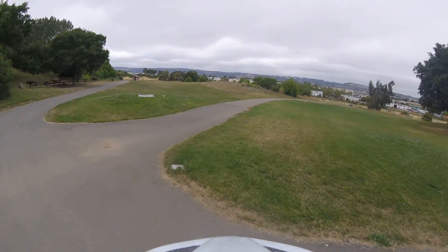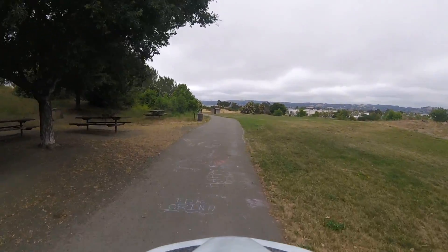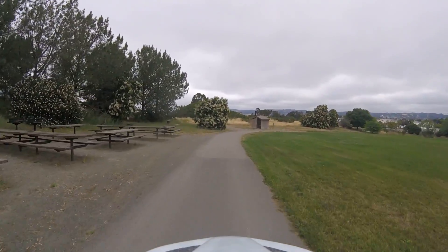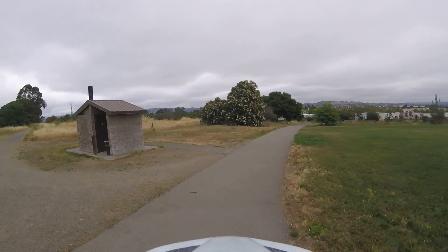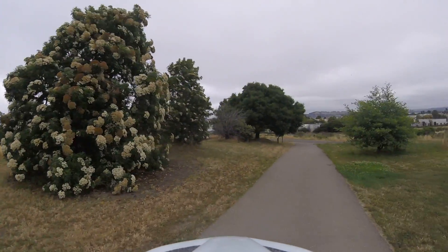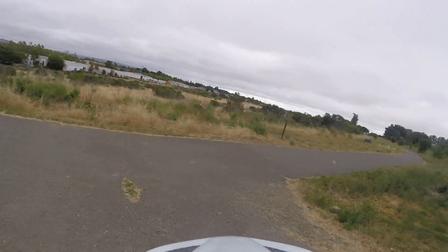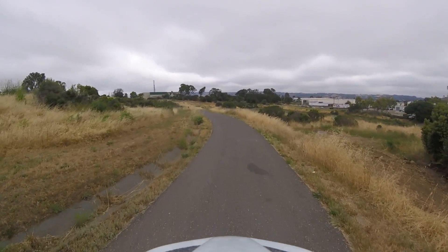That leads to the main trail, but we're going to continue here to the bathroom area. This is the paved trail leading to the main trail, and those are just off-road fire road trails that connect to the main trail. So here you're not going to get lost or lose your path. That's the main trail — that's where we were — and it connects here, and this is back on the main trail.